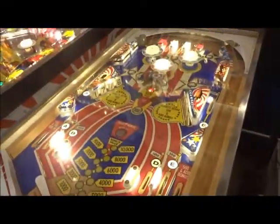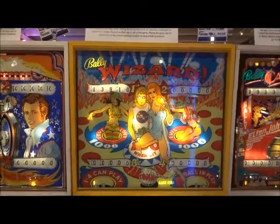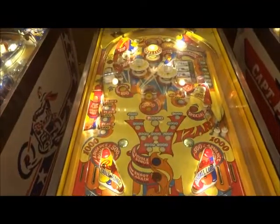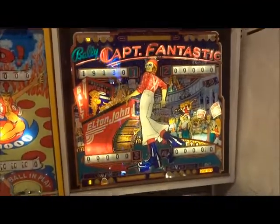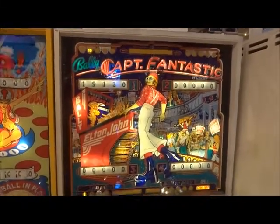Let me see this. Pinball Wizard, 1975. Then we have Captain Fantastic starring Elton John, 1976.